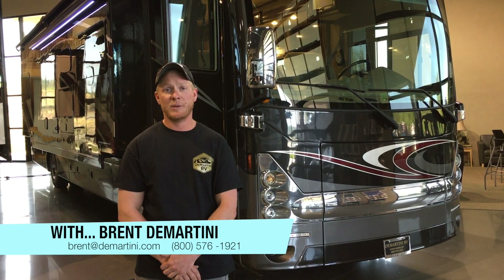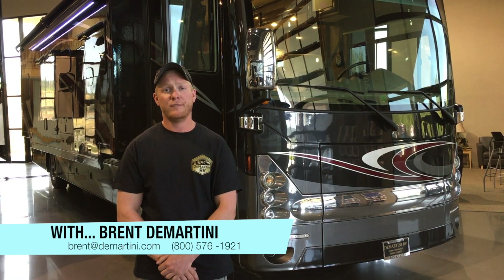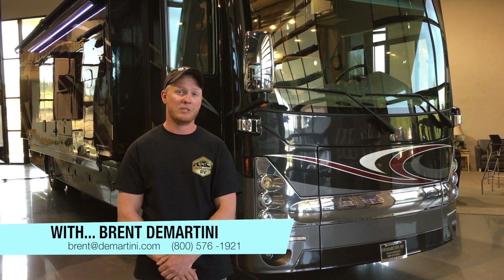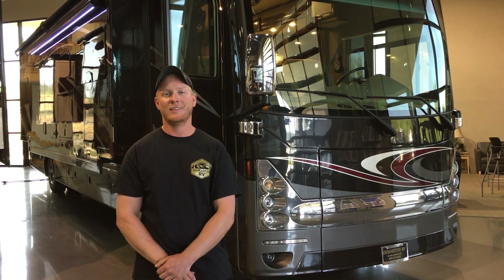If you have any questions about the 2018 Tuscany, just give me a call at 1-800-576-1921 or email me at brent@demartini.com and I'd be happy to answer any questions you might have. Thanks.